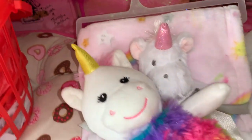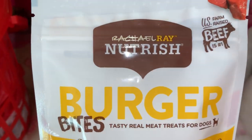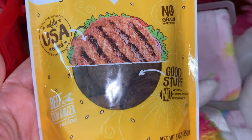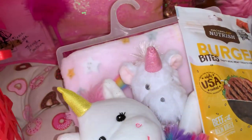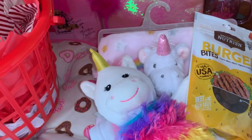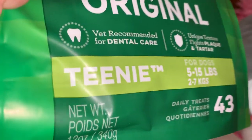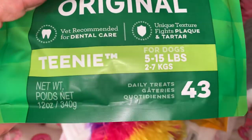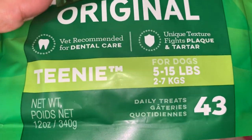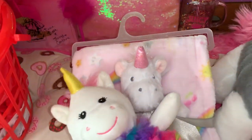Of course he had to have some goody treats just like everybody else on Valentine's. He loves these Rachel Ray Nutrish Burger Bites — they're like little hamburger patties. And then his all-time favorite: a big old bag of Greenies. They're little dental treats. He's a really small dog so he has to have the teeny size, which is for dogs 5 to 15 pounds — you can get these all the way up to extra large depending on the size of your dog. So that's everything for my sweet little four-legged fur baby.